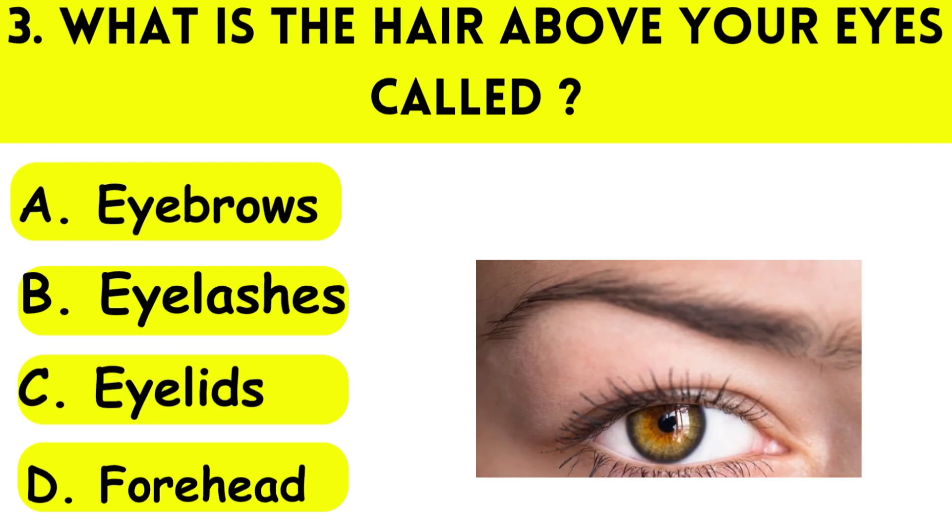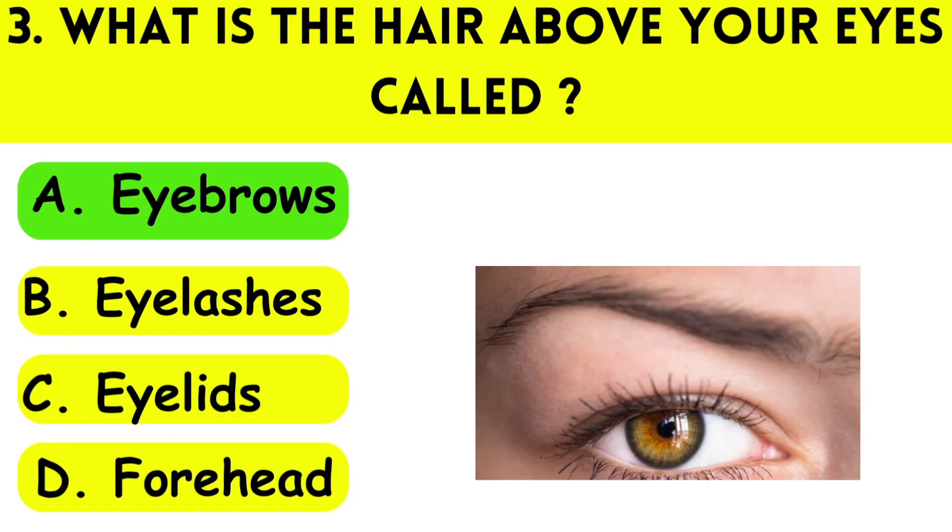Question number three: What is the hair above your eyes called? A: eyebrows, B: eyelashes, C: eyelids, D: forehead. The answer is eyebrows.